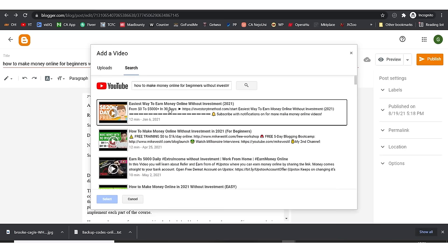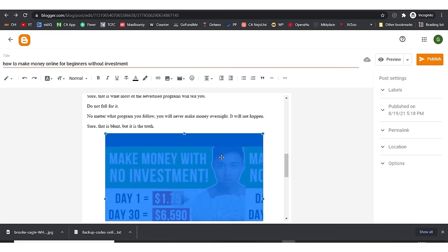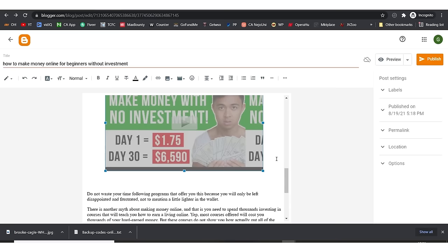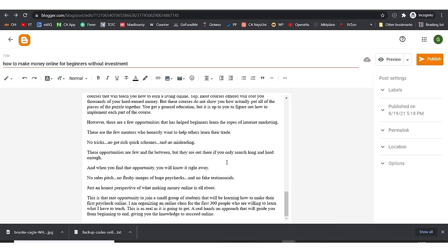I select the video I want to insert and click 'Select.' The video is now embedded in our article. You can have multiple videos, a few images, and also external links — external links are very important. Let's say I want to do external linking: I highlight some text, right-click and search Google for what making money online is about.